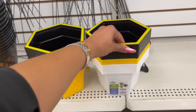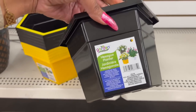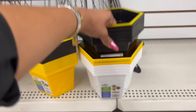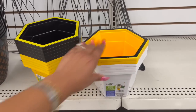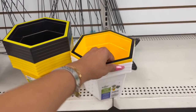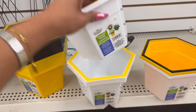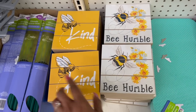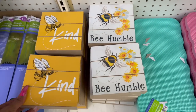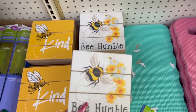I love these — it's like a bee theme. They have a hexagon planter in black with yellow, yellow with black, and white with yellow. So stinking cute! And I know I showed you the 'Be Kind' on my Wednesday walkthrough, but look — they got in the 'Be Humble' as well. Look at how pretty that is.